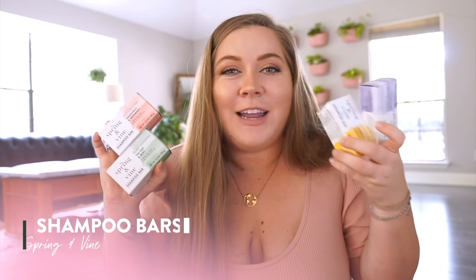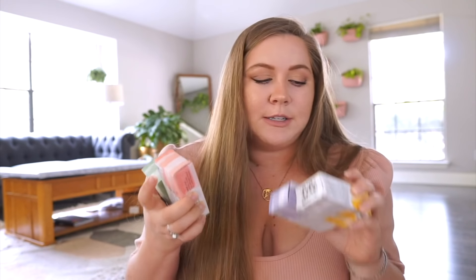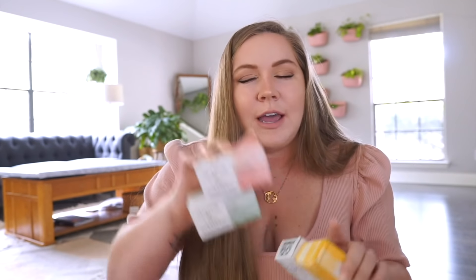First up are these Spring & Vine shampoo bars. It is really cool to see options like this available at places like Target, which are accessible to so many people. One of these bars equals one bottle of shampoo, which saves a ton of plastic — 95% less plastic, to be exact, and also 90% less water. A lot of the shampoos out there that come in plastic bottles are mostly water; the actual formula within those bottles is incredibly small, and then it's like 90% water.